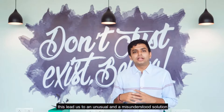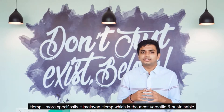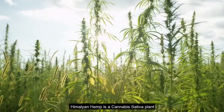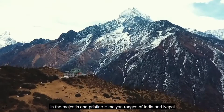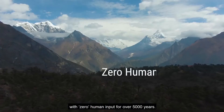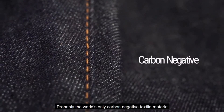This led us to an unusual and misunderstood solution — hemp. More specifically, Himalayan hemp, which is the most versatile and sustainable material known to mankind for thousands of years. Himalayan hemp is a cannabis sativa plant that has been growing in the pristine Himalayan ranges of India and Nepal with zero human input for over 5,000 years.